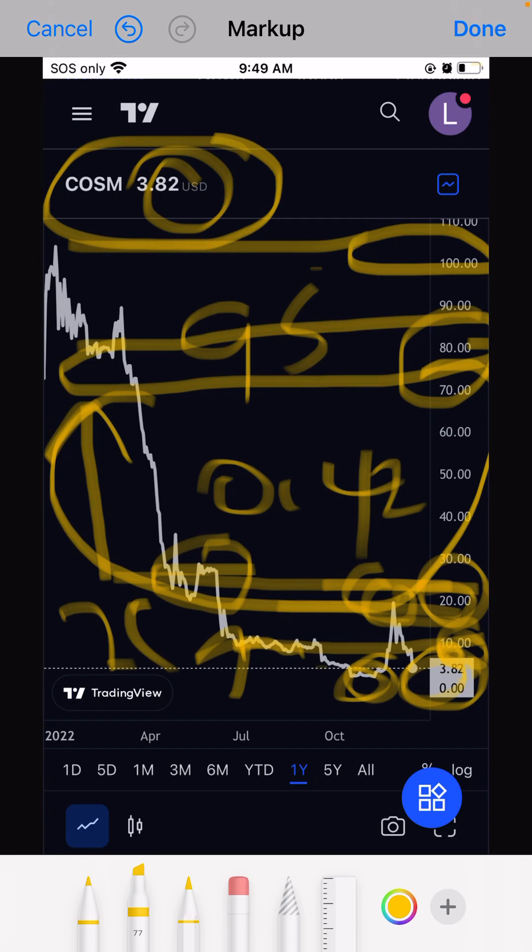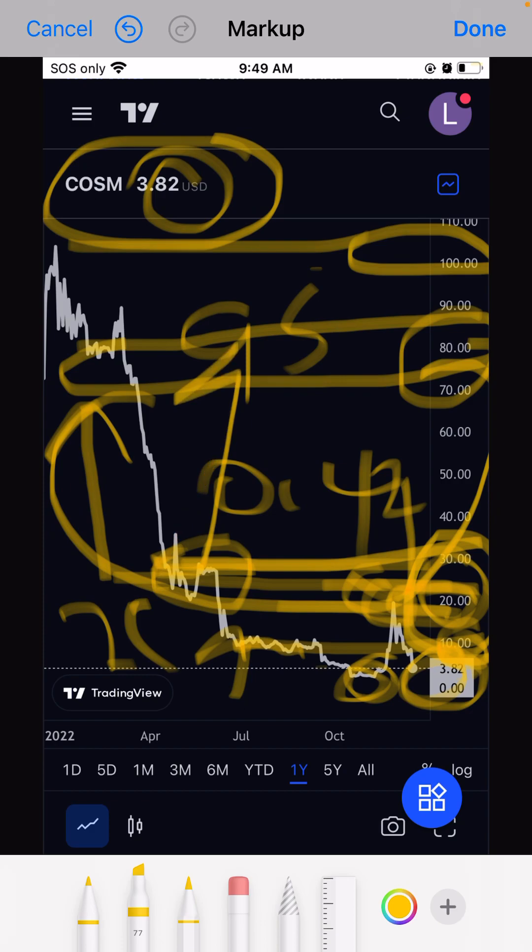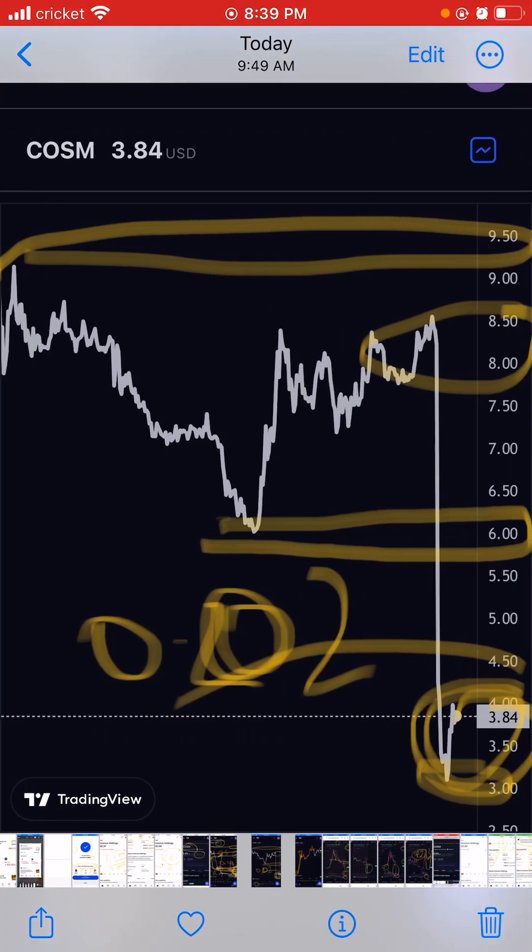We broke a level today but we are consolidating, then we'll move up. Whenever this breaks again, the next resistance will be $30. Between $7 and $30 right now, and if we go to $80 by share that will be a double or triple profit.